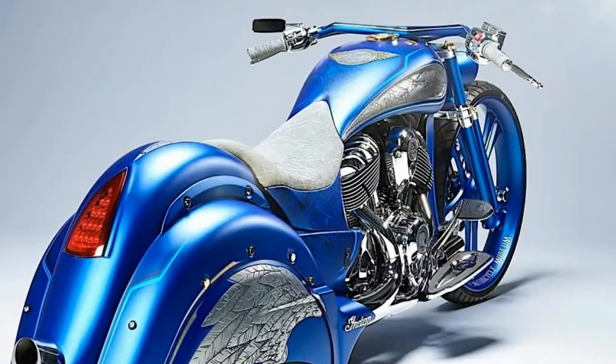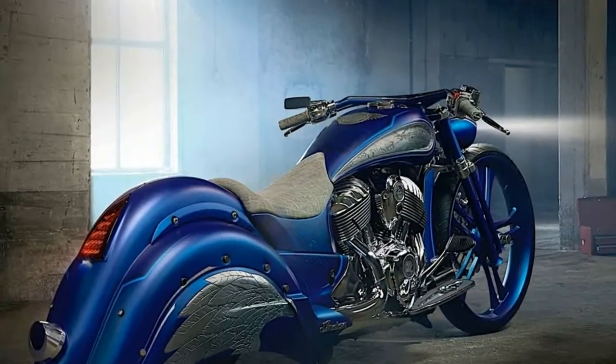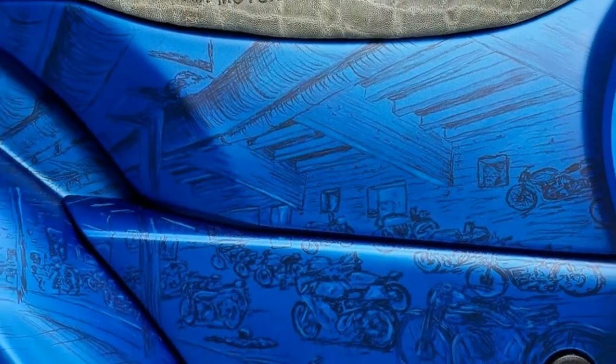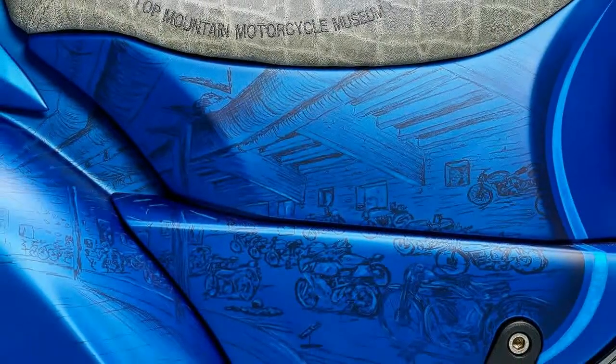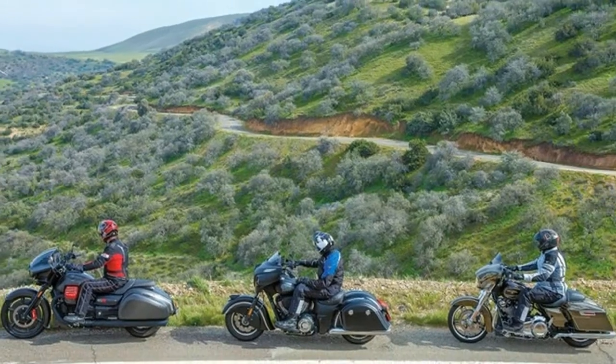We achieved this through the painting by www.airvolution.com, who is one of the best in Europe, Marcus explains. What you see on the bike are scenes from inside the motorcycle museum painted onto the bike. There are 250 motorcycles in the museum from the year 1894 onwards, including 25 old Indians in the collection.